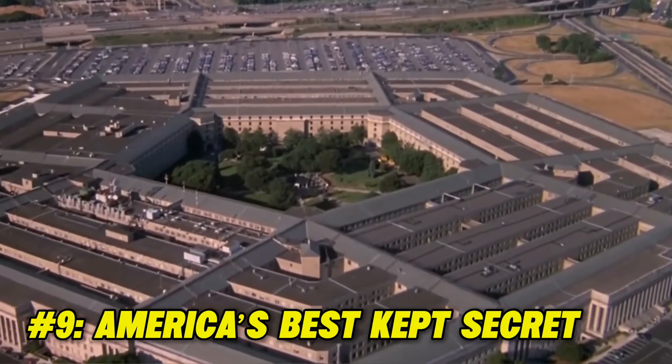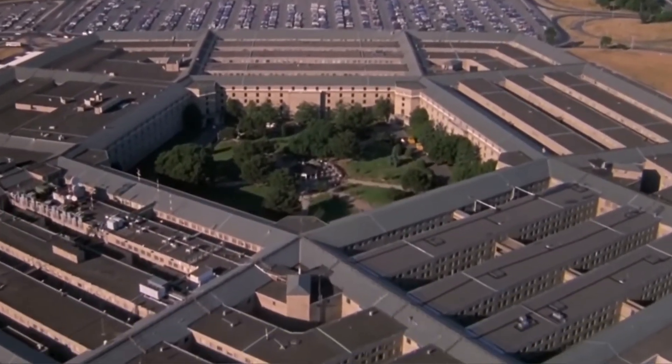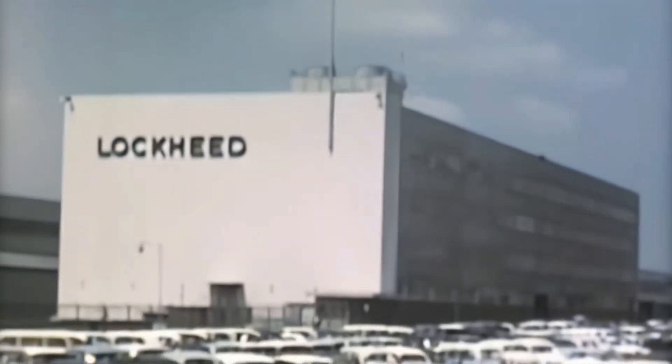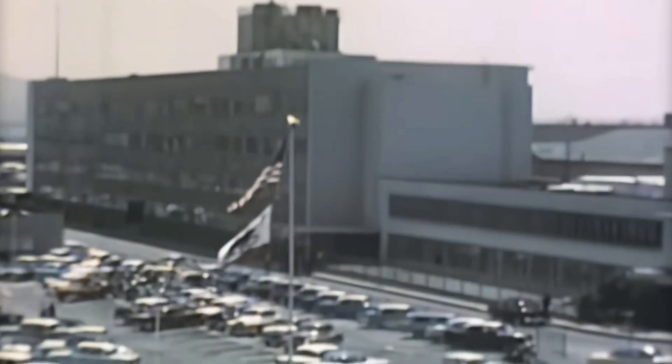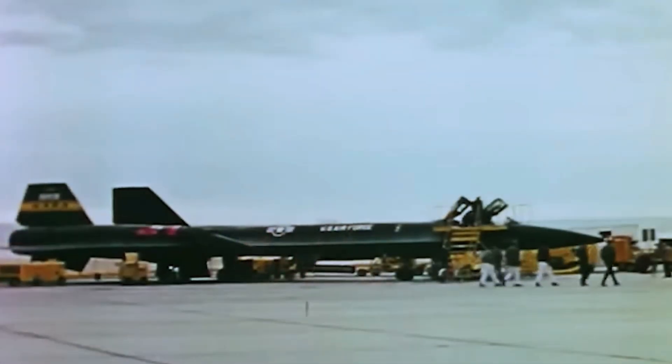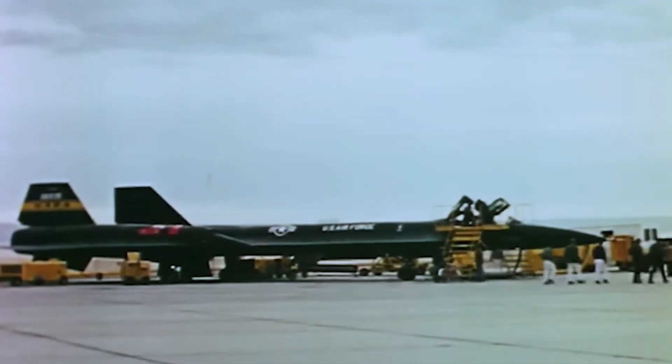Fact 9: America's best-kept secret. Three organizations were tasked with bringing the SR-71 to life: the U.S. Air Force, Lockheed, and the CIA, who prevented any leaks possible — monitoring all people involved in the project, including their families, 24/7, until the plane was eventually unveiled in 1964 by President Johnson.